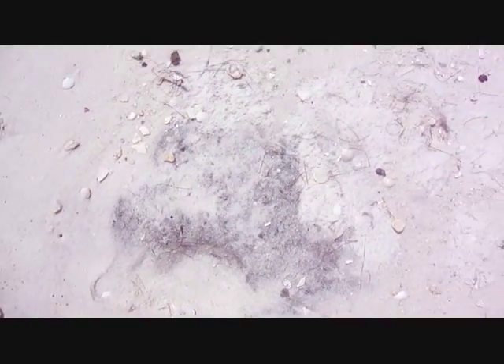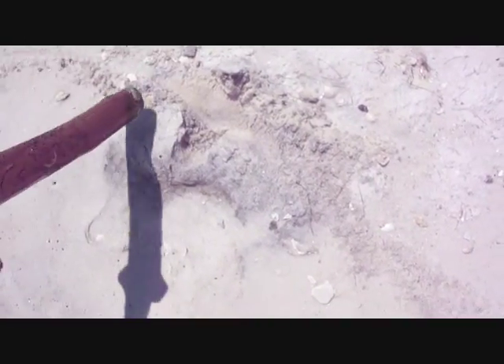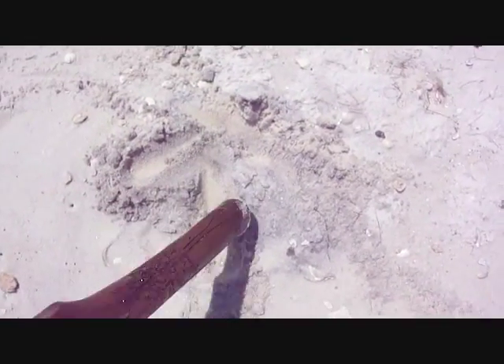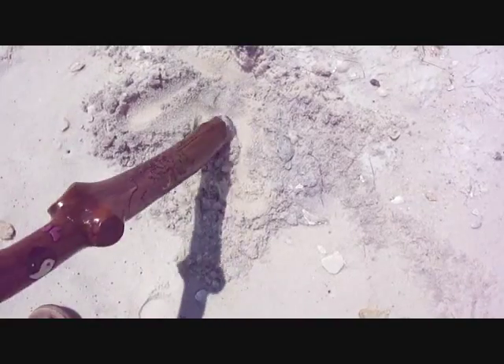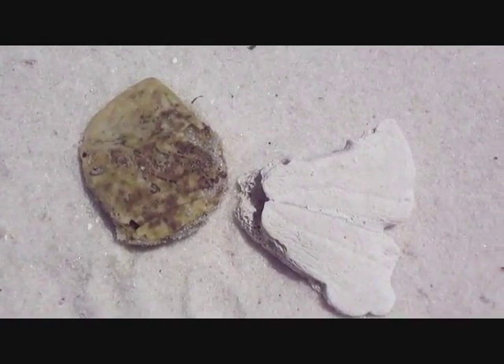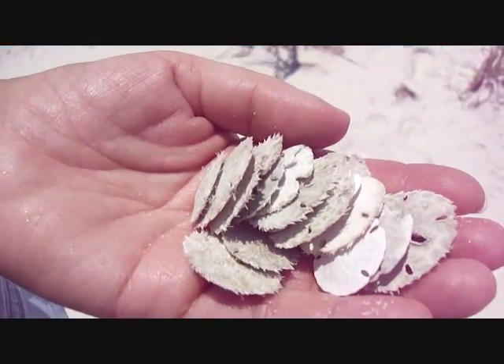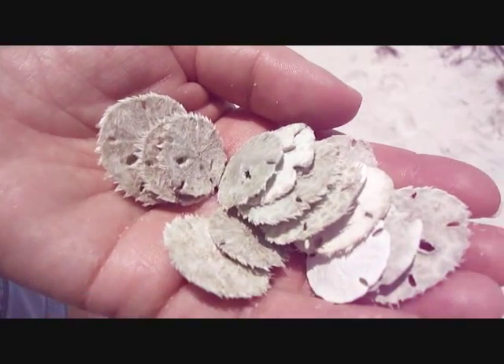I don't know what that's supposed to be all about. Now that's what a sand dollar is supposed to look like on the right — it should be white. We found these within probably 10-15 minutes of being here.